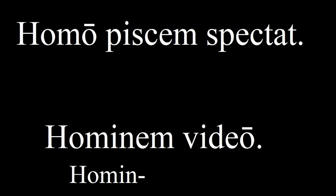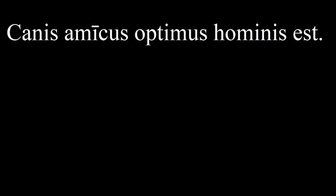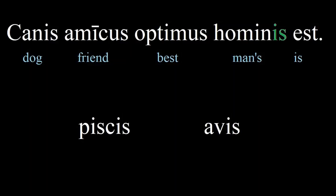Try to guess the meaning of the following sentence: 'Canis amicus optimus hominis est.' Dog is man's best friend. The -is ending is the genitive, or possessive form, which is apostrophe-s in English. But notice that it matches the nominative form of some nouns, like 'piscus' and 'avis'.